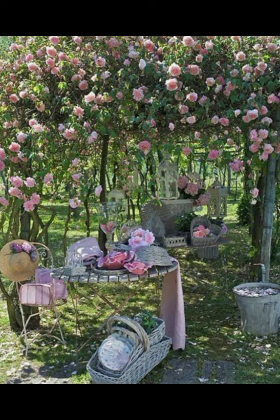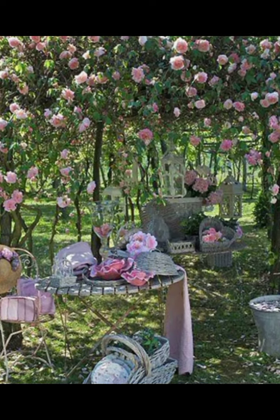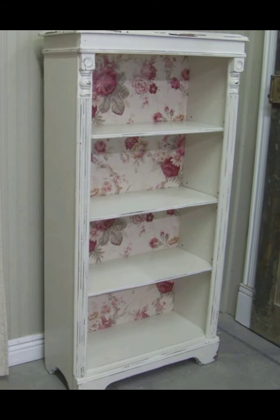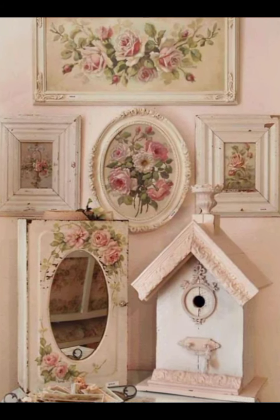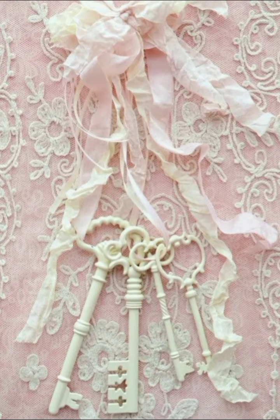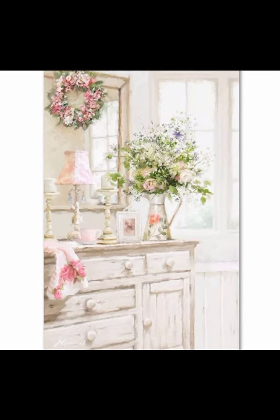Finally, let's not forget the entryway — the first impression of your charming farmhouse. Choose a rustic wooden bench with a distressed finish, perfect for sitting down to take off your boots. Above it, hang a gallery wall of vintage frames and mirrors to add character and depth. A shabby chic coat rack or a series of vintage hooks can provide practical storage for coats and bags. Place a woven basket or a vintage crate beside the bench for storing shoes or umbrellas. Add a soft, welcoming rug with a floral pattern to greet you as you step inside. Finish off the entryway with a small console table with a distressed finish.